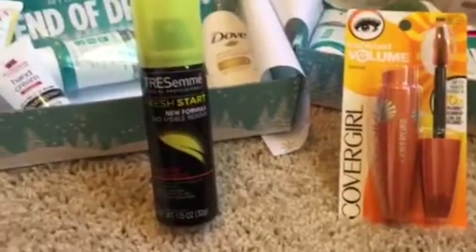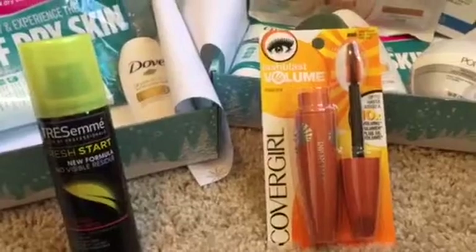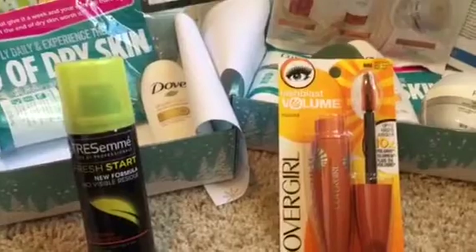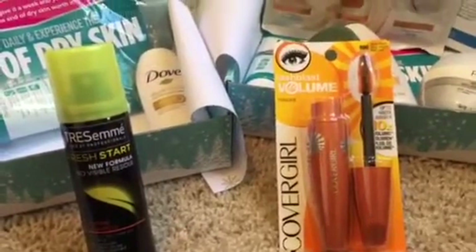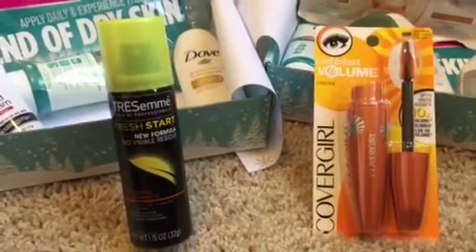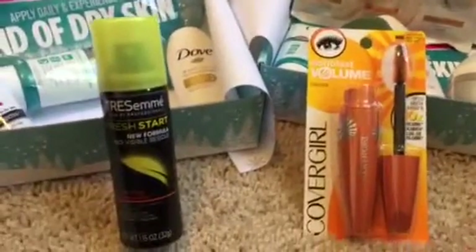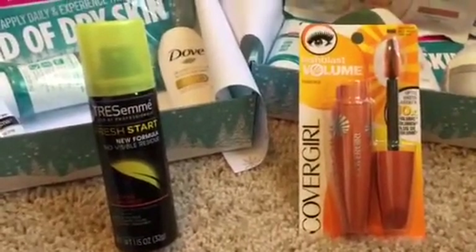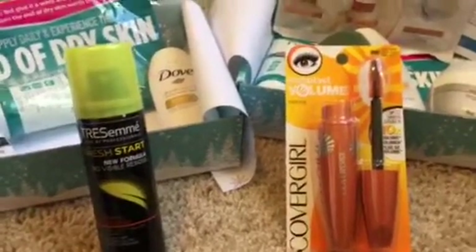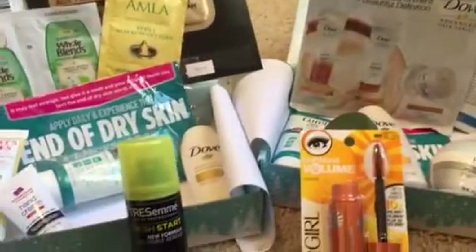That leaves the dry shampoo - which I absolutely love - and the Cover Girl mascara for the oldster box. I adore getting makeup; that's why I get beauty boxes. Even though I think both boxes are pretty good this time, I'm going to have to give it to the classic or oldster box because of the mascara, even though I adore dry shampoo. Let me know which one you think was the best box, and I will talk with you guys later - bye!